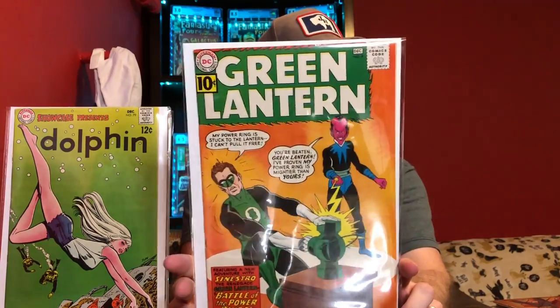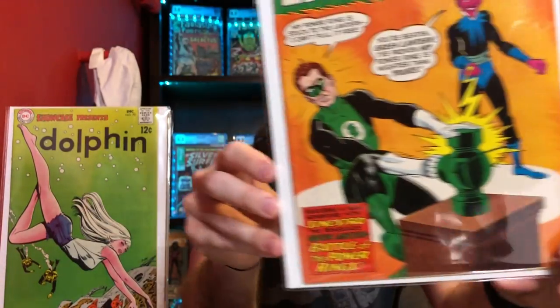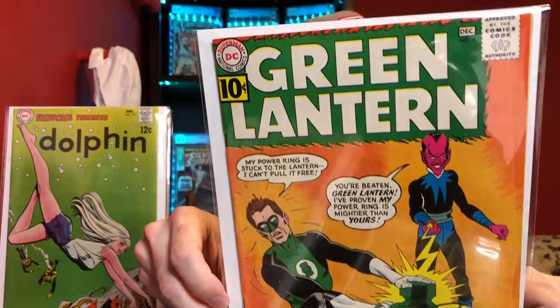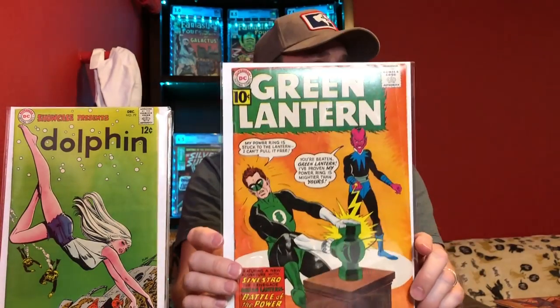Now we've got Green Lantern number 9, and this is the second appearance of Sinestro. It's not a high-grade copy — there's a crease on that upper edge, probably about 5 or 6 inches long. So this isn't going to be a high-grade copy, but it still presents pretty well. The first appearance of Sinestro has gotten pretty expensive lately because he's expected to be in the Green Lantern HBO Max show. So a second appearance, especially because he's on the cover — it's a cool cover and a first cover appearance — I think that's a cool book to get.